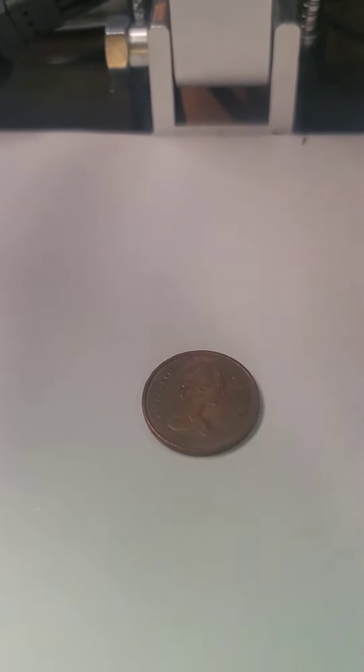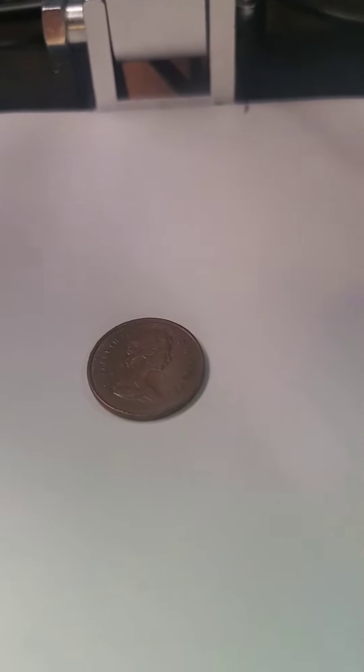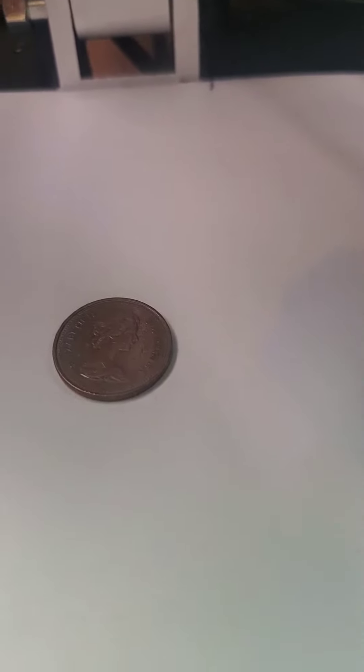But we're gonna concentrate on that little thing right there — that Canadian penny you see. And there's a reason why we're going to concentrate on the Canadian penny, because basically Canada has actually stopped making those things.